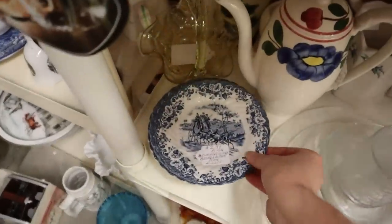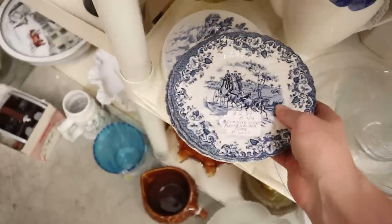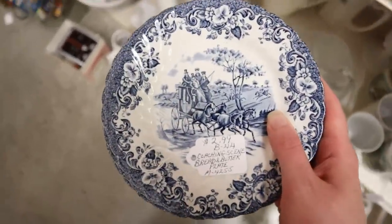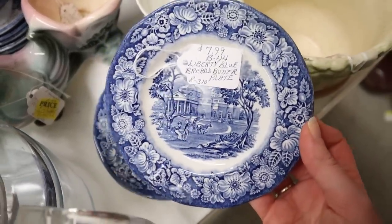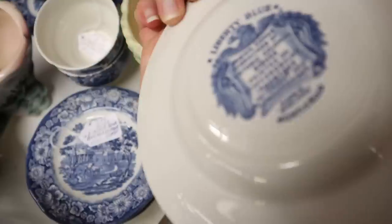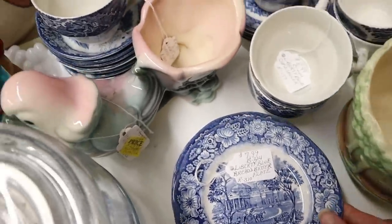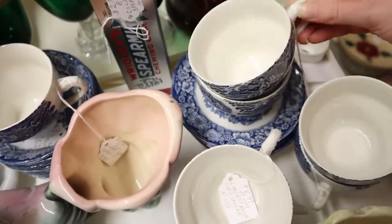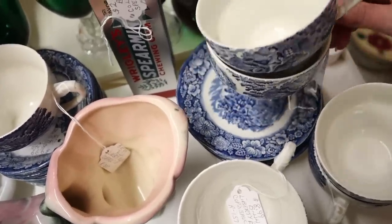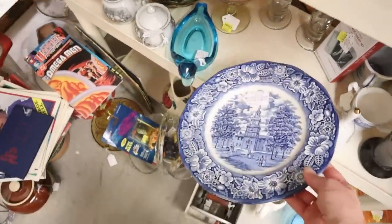Oh my gosh — a whole stack of them! In this booth I did find some of the Johnson Brothers coaching scene plates, and they also had a ton of these Liberty Blue ironstone plates as well — saucers, one large dinner plate, and some of the little teacups to go with the set. I was super excited to see those, and I did end up bringing some of these home, so stay tuned to see which ones from this booth.